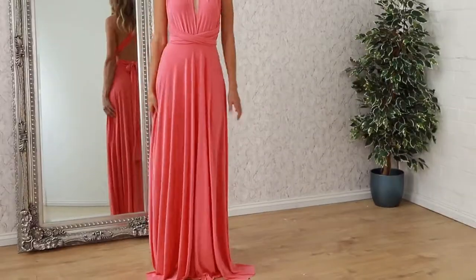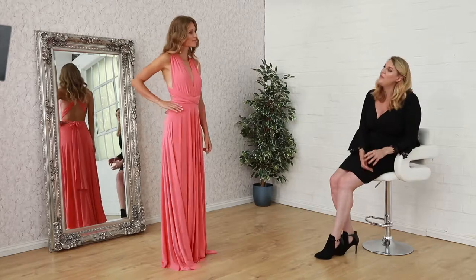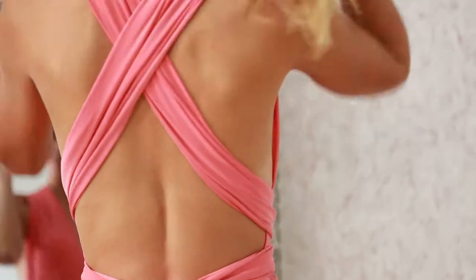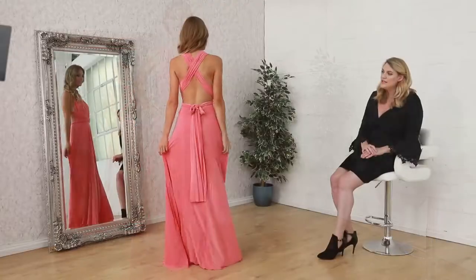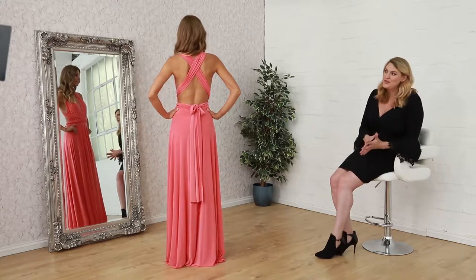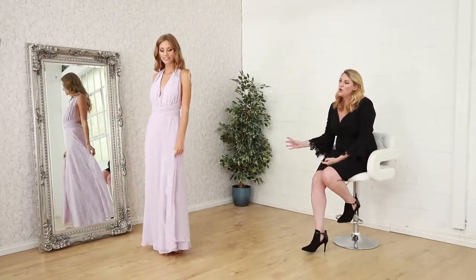This coral colour is beautiful and perfect for any wedding you may be attending, or maybe for a bridesmaid. With multi-way, as you may be aware, you can tie it in so many different ways. It suits numerous body shapes, it's a very flexible fabric, very easy to wear, and also inexpensive. It's perfect for most occasions, and this one is only £55.